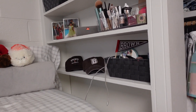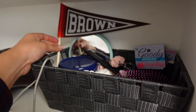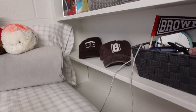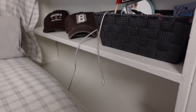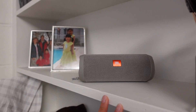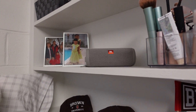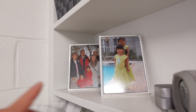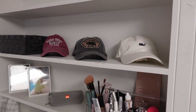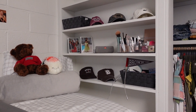Moving on to my bedside shelves — I had a really fun time decorating these. This little basket has all my hair supplies, a Brown flag I got during convocation, and two little Brown hats. There's also a charger, which is great for waking up with a fully charged phone. On the second shelf I have my makeup caddy, my JBL speaker, and my glasses for when I get reading fatigue at night. I also have two pictures of my family and three more hats on top.